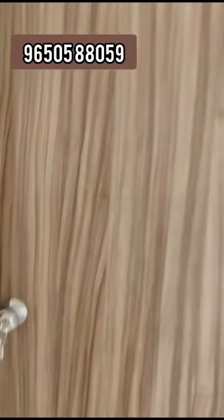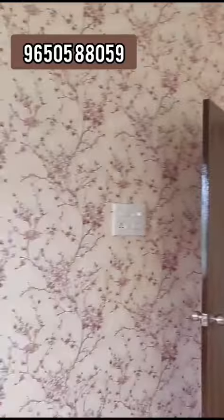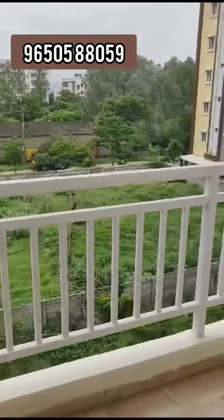This is a semi-furnished, west-facing flat. It has HMD approvals. This is a 2BHK flat.